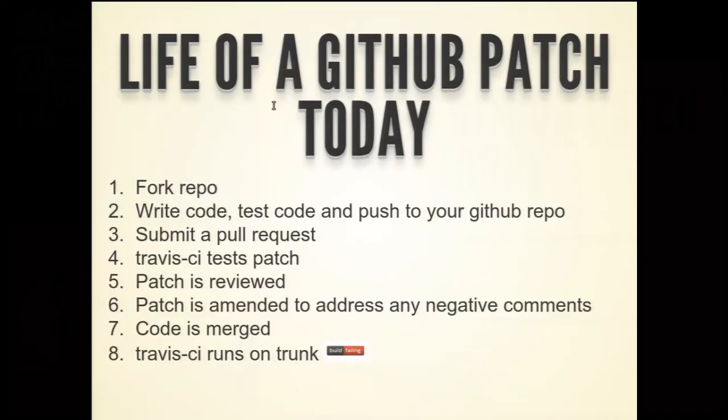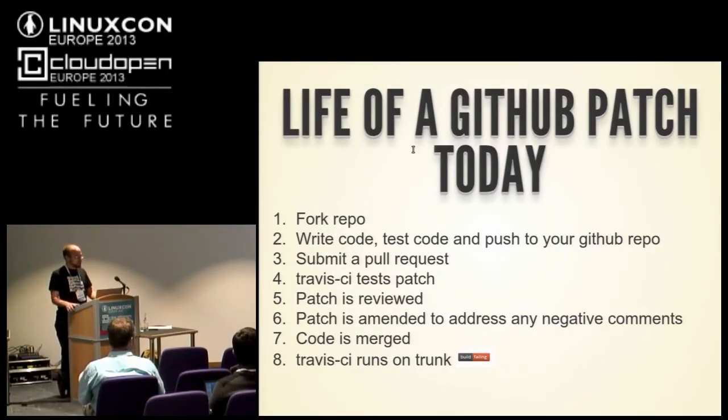Just to compare: this is the life of a GitHub patch today. You fork the repo, press the little button, write your code, test it locally, push it up to GitHub. You submit a pull request. Hopefully Travis CI runs a test on your patch. The Travis CI feature is fairly new, and this whole workflow is actually newer than OpenStack — about a year and a half old — which is one of the big answers to why we don't use GitHub. The patch is reviewed, you fix any problems, it gets merged, and then Travis CI runs on trunk, which may fail.